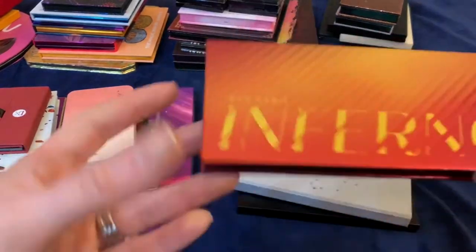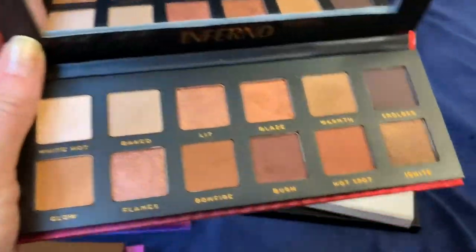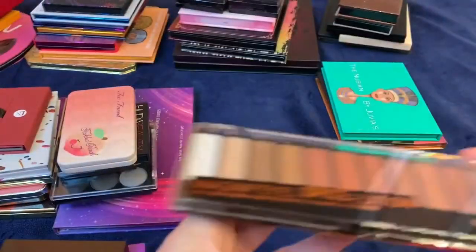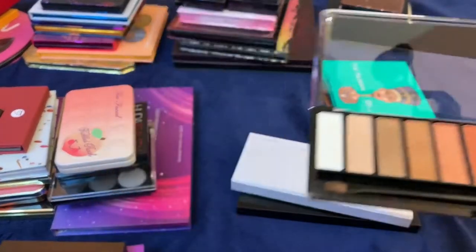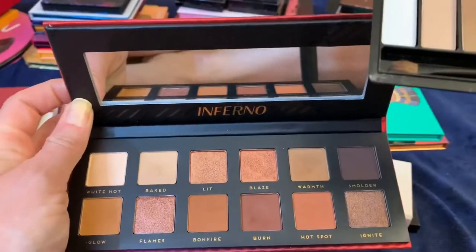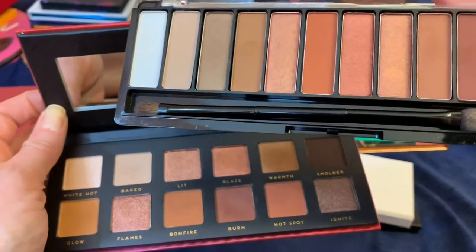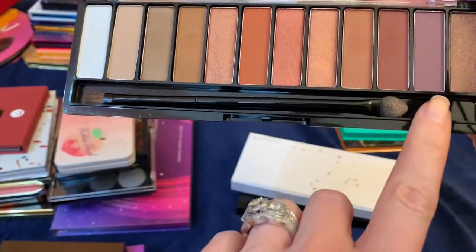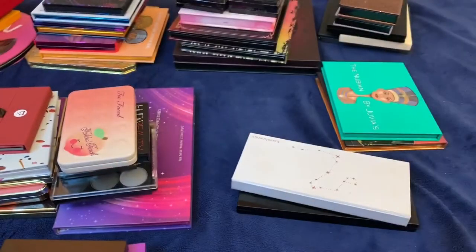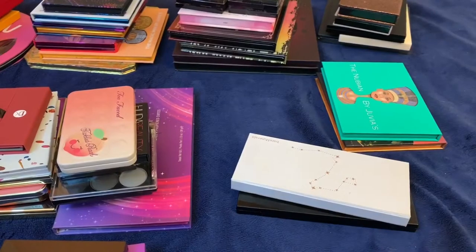This Inferno palette by Bad Habit has really nice quality, but I definitely don't need to keep both of these — I also have the Rimmel Spice which is a similar dupe for the Naked Heat. I'm leaning more towards keeping the Rimmel Spice because it has a purple shade that gives me more variety. So I'm going to keep the Rimmel Spice and get rid of the Bad Habit Inferno — even though the quality on the Bad Habit is really good.